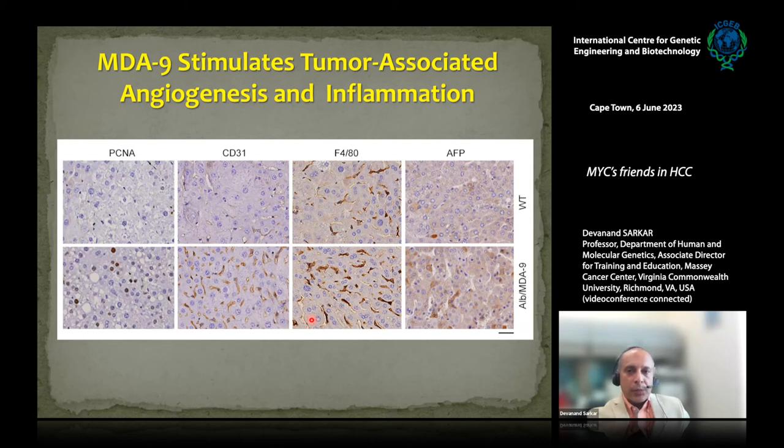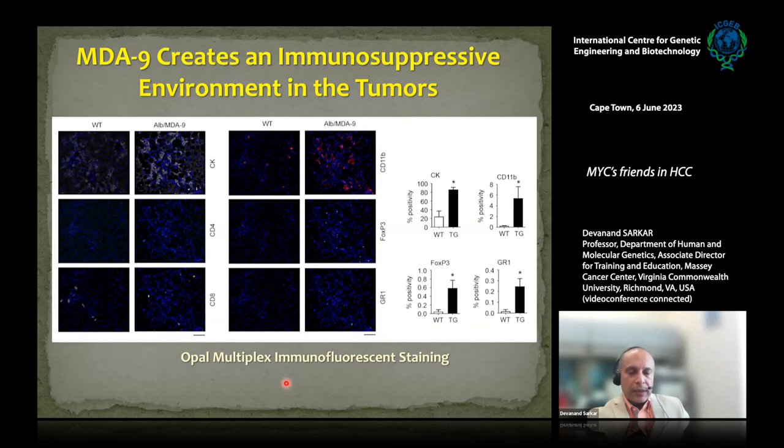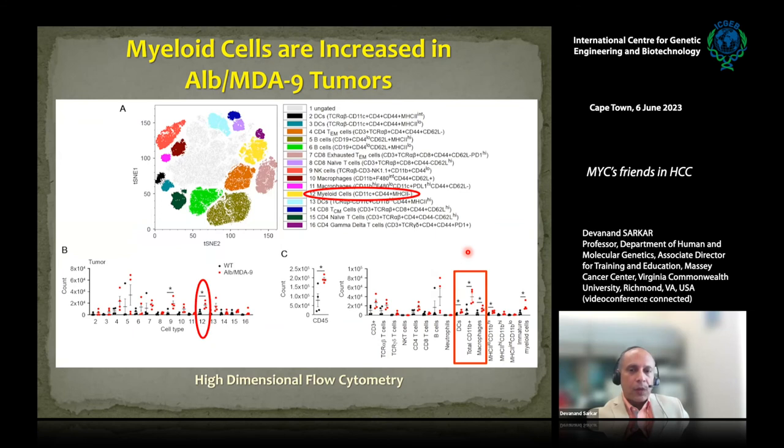We also examined the immune cell profile using Opal multiplex staining. We found significantly more CD11b-positive myeloid cells and macrophages in the transgenic mouse, along with increased FOXP3-positive T-regulatory cells and GR1-positive myeloid-derived suppressor cells (MDSCs). So overexpression of MDA9 in the liver creates an inflammatory and immunosuppressive environment encouraging tumor growth. These findings were confirmed by high-dimensional flow cytometry identifying 16 different cell populations, again showing myeloid cells and macrophages most significantly increased in transgenic tumors.